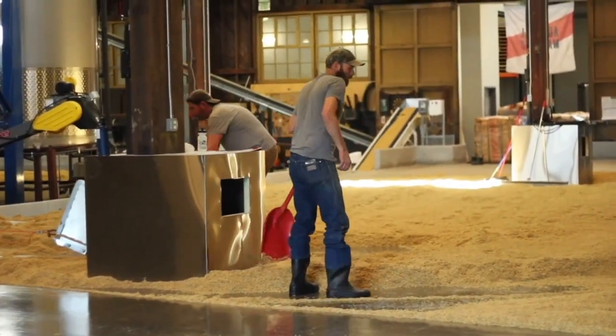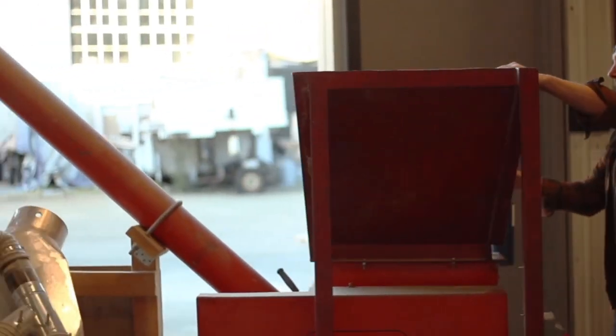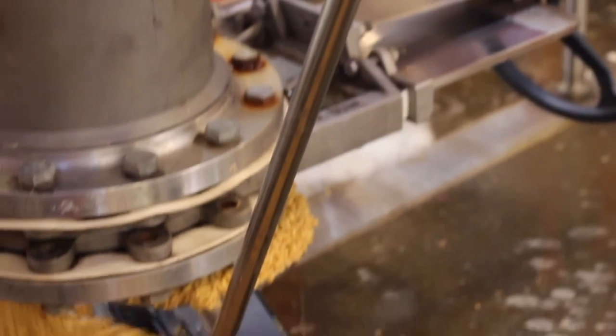Now we use it in quite a few of our beers. Right now, eight of our 15 beers on tap have Admiral in them. We tend to use it in a lot of our lagers just to really let that malt character shine through.